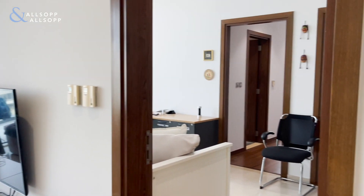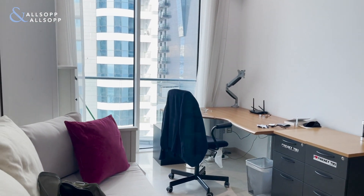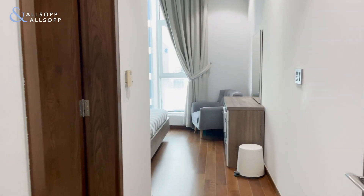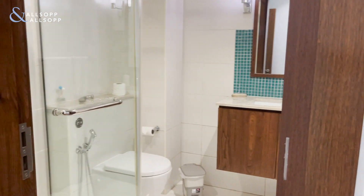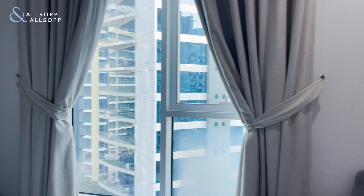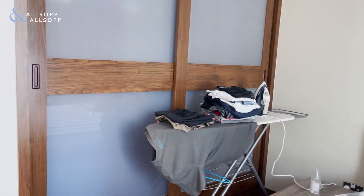To your right over here you find the two bedrooms, with an additional space that can be used as an office. Both bedrooms have their en suite bathrooms, showers, and built-in wardrobes.